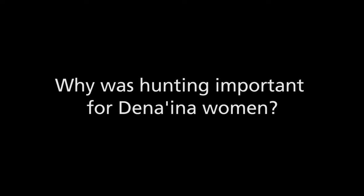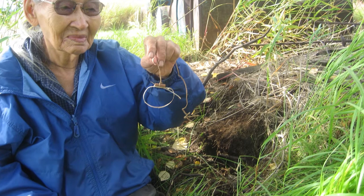Not only did young Dena'ina girls learn how to use snares like these from their female relatives, but they also learned how to use rifles, shotguns, and other traps — so they wouldn't be dependent upon males for the procurement of food and other resources.